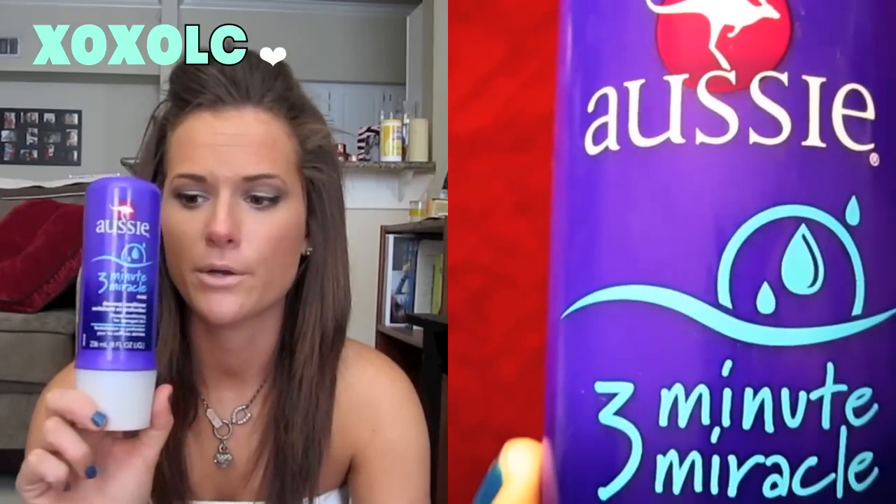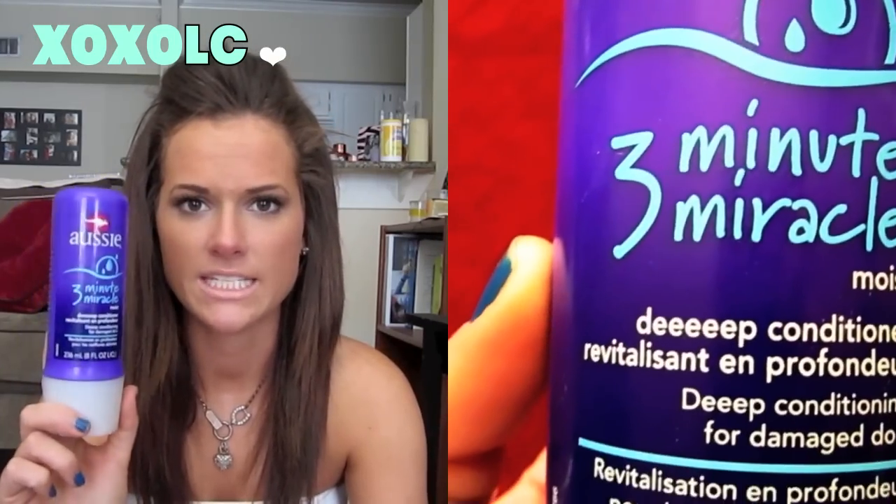This is the Aussie 3 Minute Miracle, and I kind of consider this a conditioner. Sometimes I'll put this only on my ends just to give it an extra boost. It's not a super thick treatment — if you have healthy hair it's a lighter treatment for you. It smells really good like all Aussie products do, and it is extremely affordable, about $3. I really love this product.